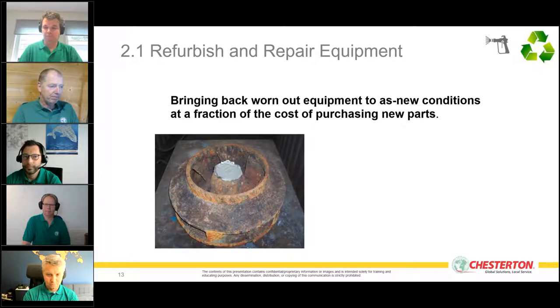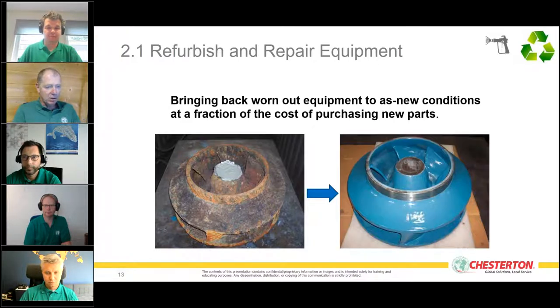Take a pump impeller as an example — we see this throughout many industries. Much of this equipment ends up in the scrap heap and customers purchase a new impeller or pump. It's not just the cost of spare parts; it's the cost of generating steel. Producing steel requires significant energy input, and we can help avoid this.